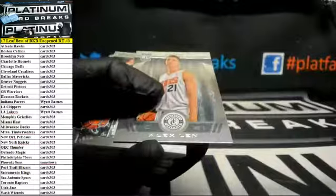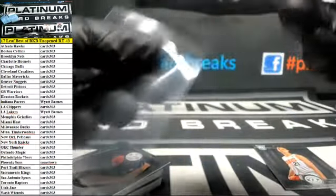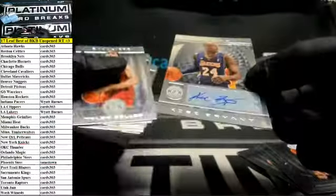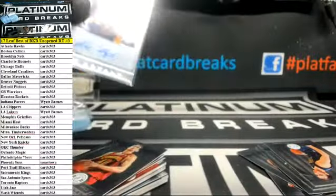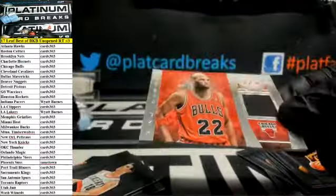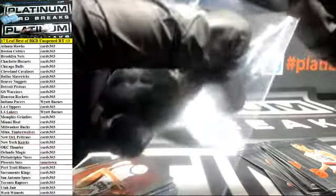Jersey card. Paul Westfall for the New York Knicks. Kobe Bryant autograph — I can't believe it, it actually happened. Wyatt Barnes. What are the odds of that? You gotta be kidding me. Unbelievable. Relic — Taj Gibson, Chicago Bulls, number 99. Autograph — John Spider Sally for the Detroit Pistons.